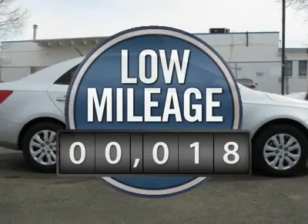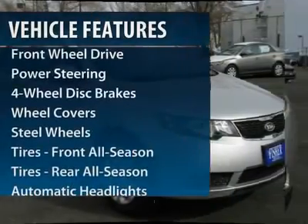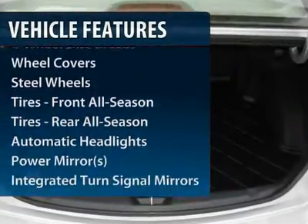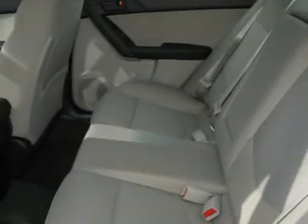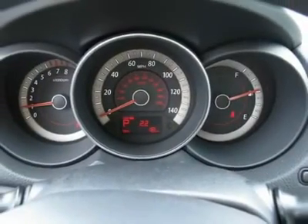This vehicle has less than 100 miles. Here are some of this vehicle's great options: traction control, stability control, anti-lock braking system, steering wheel audio controls, air conditioning, power steering, adjustable steering wheel, cruise control, floor mats, and keyless entry.